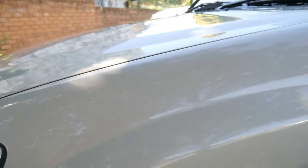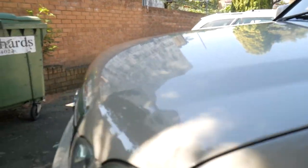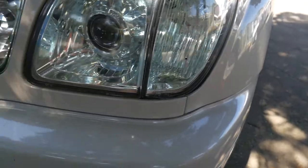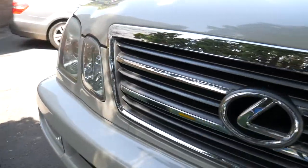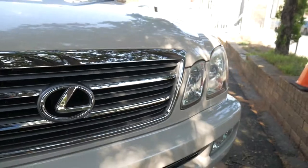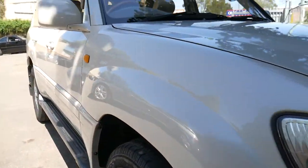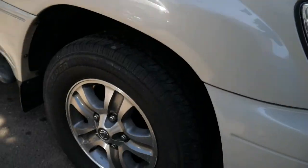Alloy wheels. Tyres are fine — it might be due for some soon. We don't detail the cars until they're actually sold but you can see the condition is excellent. It's only just run out of registration so either we'll put a few months on, or if we sell interstate — as we do a lot — we'd probably just put a permit on the car for you to drive it.